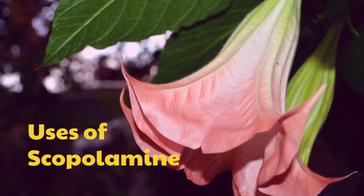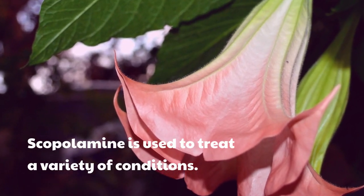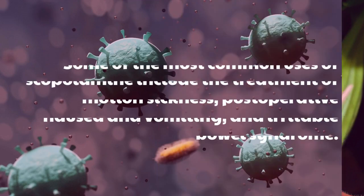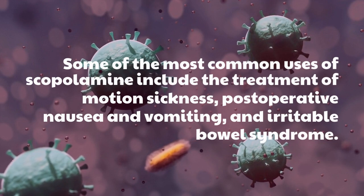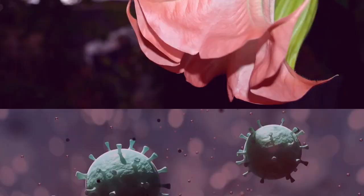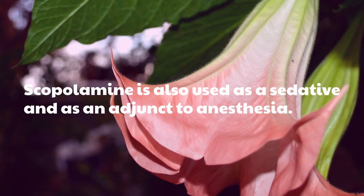Scopolamine is used to treat a variety of conditions. Some of the most common uses of scopolamine include the treatment of motion sickness, post-operative nausea and vomiting, and irritable bowel syndrome. Scopolamine is also used as a sedative and as an adjunct to anesthesia.